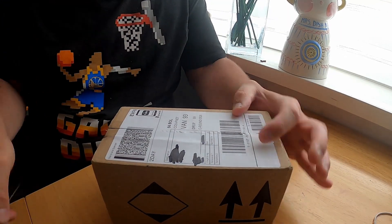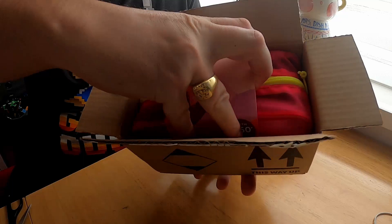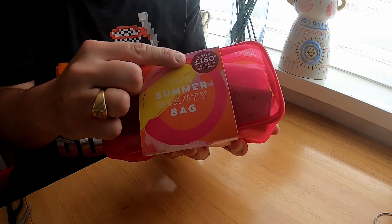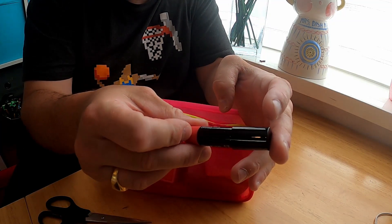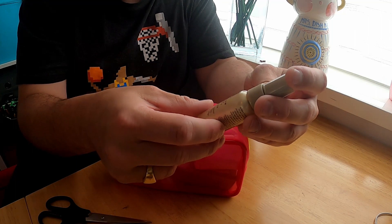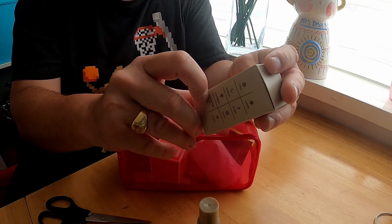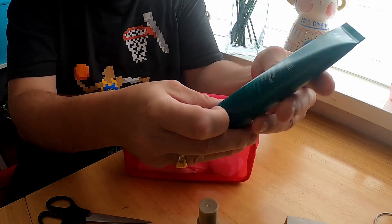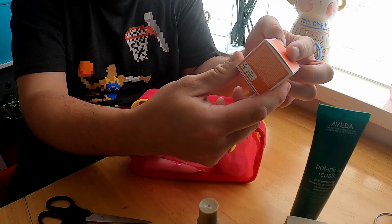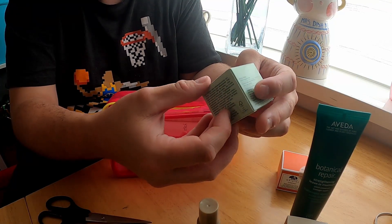So let's take a look at what you actually get in here. There it is — that's all that's in the box. As you can see, it even says on here '160 pounds worth.' The first item is this Autograph Colour Balm Lip Shine. We've got Emma Hardy Plump and Glow Hydrating Facial Mist, White Coconut Vanilla Amber Perfume, a Botanical Repair Strengthening Leave-In Treatment, and an Origins Refreshing Eye Cream.